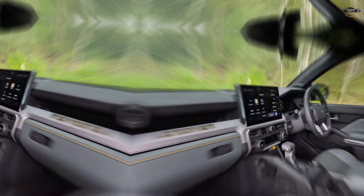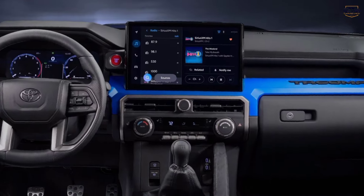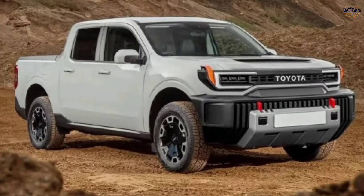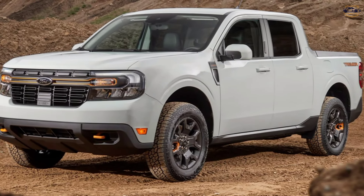The Stout is expected to be offered with a variety of features, including a touchscreen entertainment system, a sunroof, and a heated steering wheel. It's also expected to be available with a variety of safety features, such as automatic emergency braking and lane departure warning.